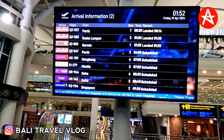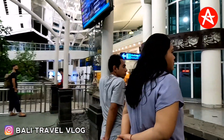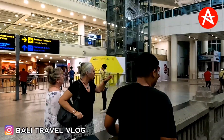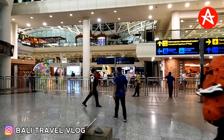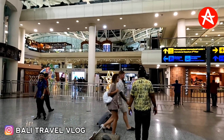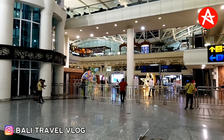The flight landed at around 1:35 AM. On the left side, the board is showing 2:39.